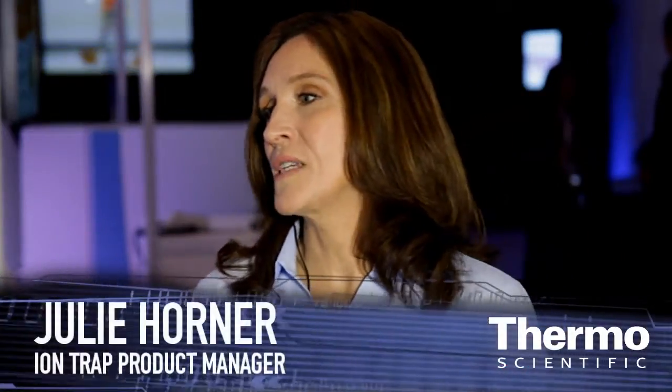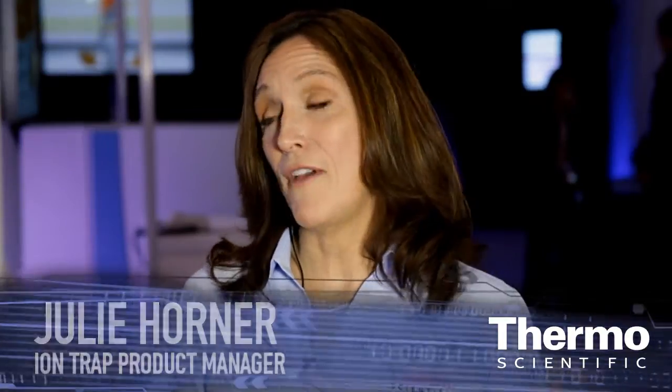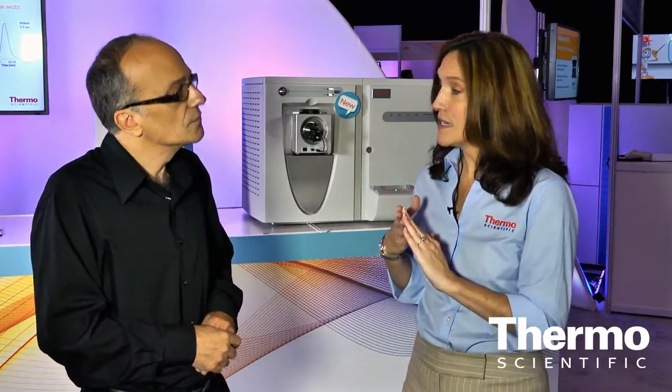Thermo Fisher Scientific's industry-leading ion trap products offer the unique capability of MSN. MSN is a step-wise method of fragmenting a molecule so that you get information about the way the atoms are actually connected. This is the best and almost the only way of truly doing de novo structure elucidation — that is, determining the structure of a molecule without any information about that structure in advance.